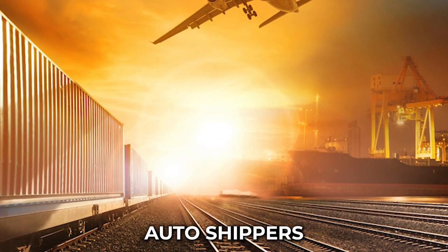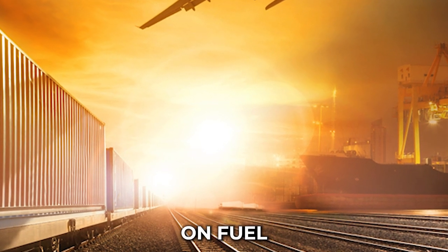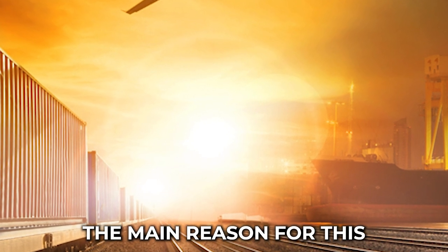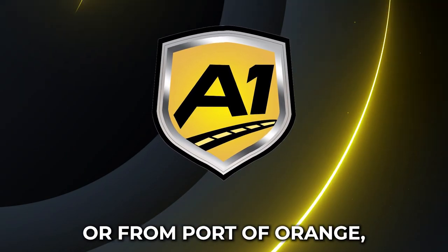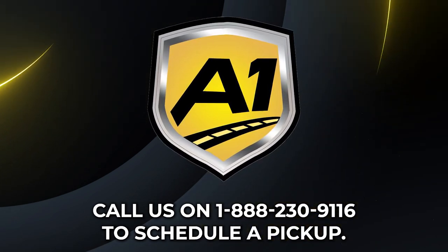Auto shippers do not use barges to transport cars, despite the potential savings on fuel and the reduced environmental impact. The main reason for this is that customers need their cars received faster than a barge can travel. If you are interested in shipping cars to or from Port of Orange, call us at 1-888-230-9116 to schedule a pickup.